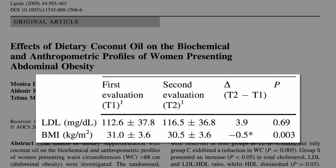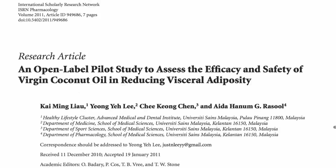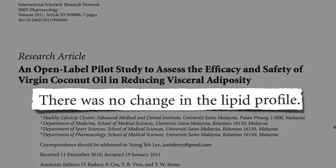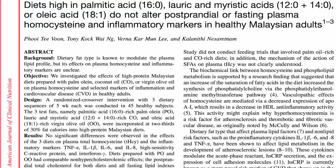The most encouraging study was an open-label, not-blinded, no-control-group pilot study, in which two tablespoons of coconut oil a day for a month added to their regular diet did not worsen their cholesterol. Though when tested in a better-designed randomized crossover trial, coconut oil did significantly worsen bad cholesterol.